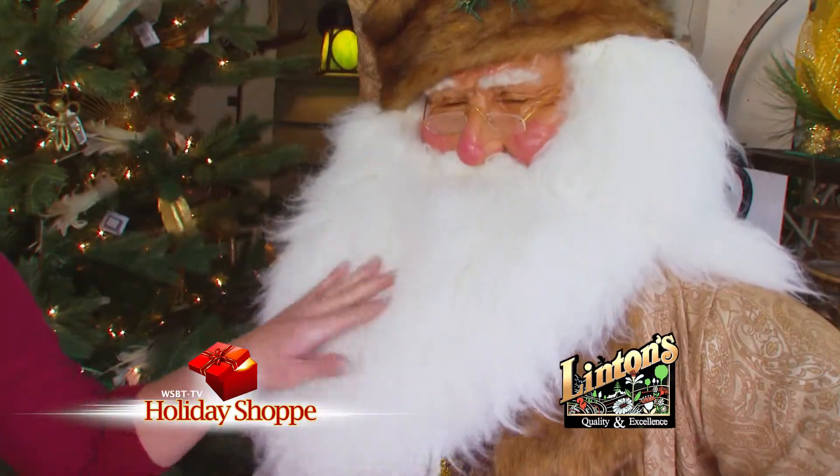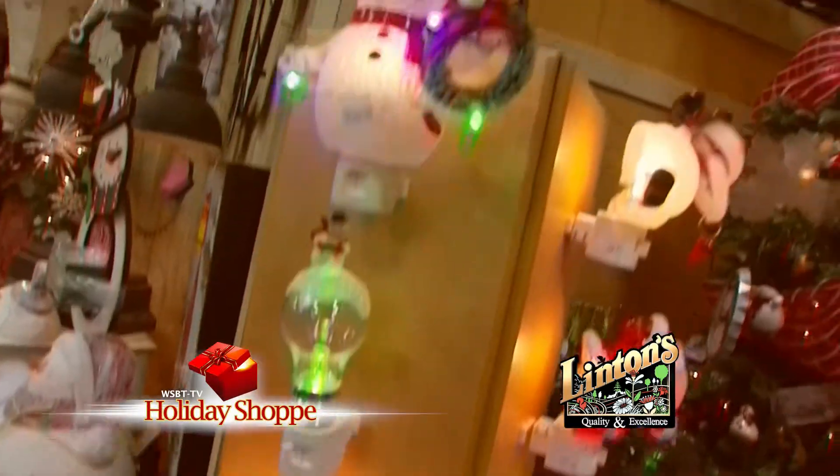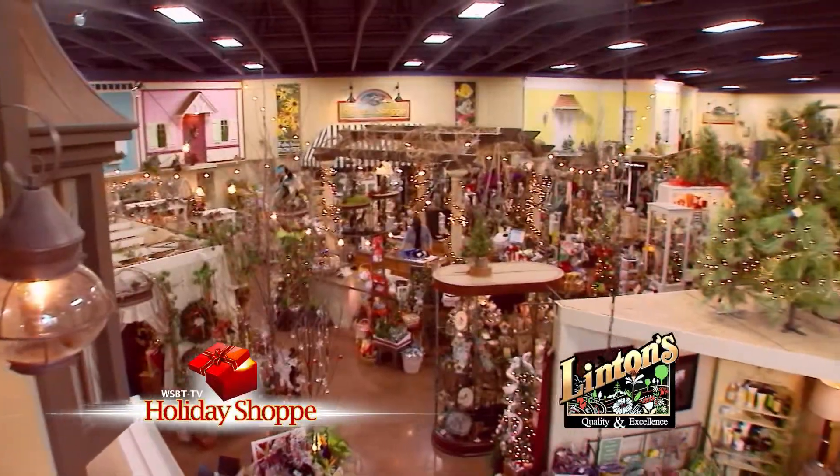Isn't that right, Kris Kringle? And no matter how long your list may be, you can check it off right here. So let's take a look around.